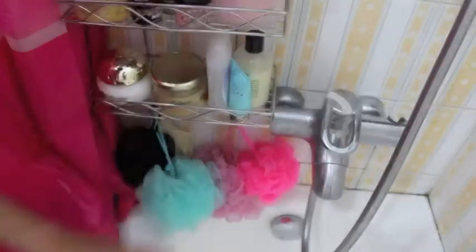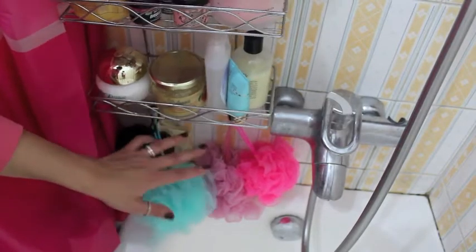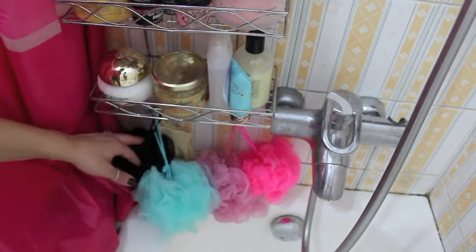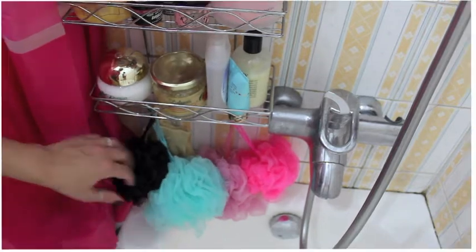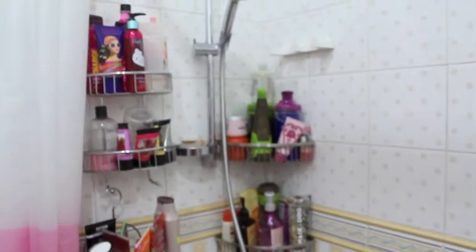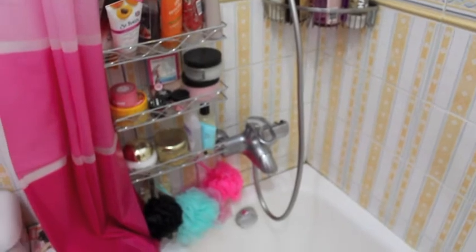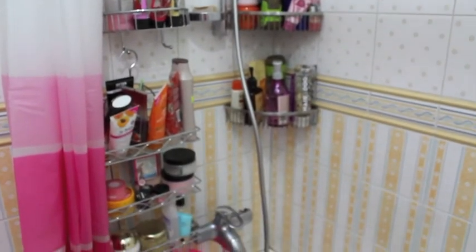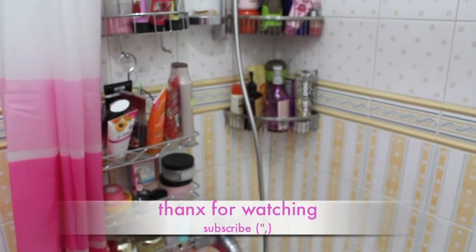Last but not least I have my Purity cleanser which I use in the shower to wash my face. Down there we have all our loofahs — the pink and half-pink are mine, and the baby blue and black are my husband's. So that's it, that's pretty much it — that's my shower! I'll give you an overview so it looks like this. That's it for me today girls, I hope you enjoyed this video. Don't forget to subscribe and I'll see you in my next video — thank you so much for watching, ciao!